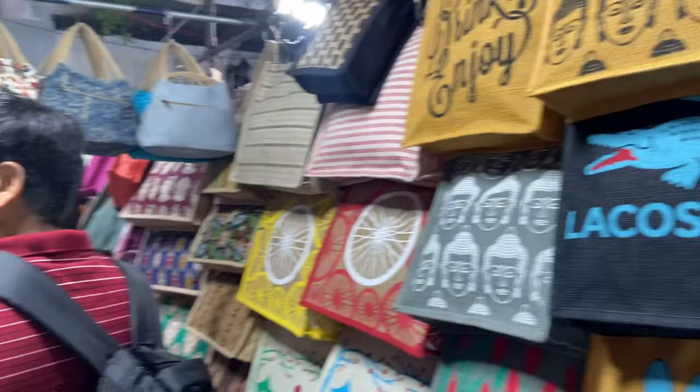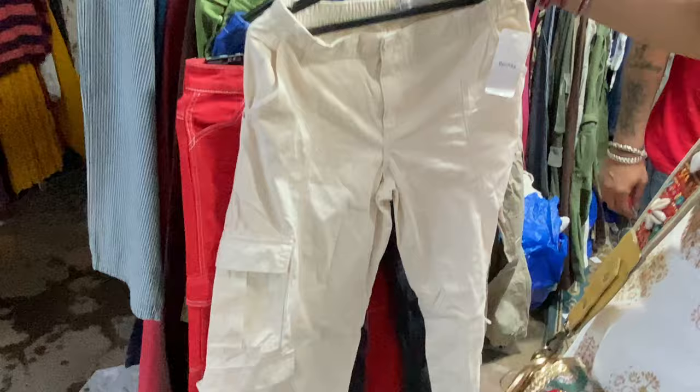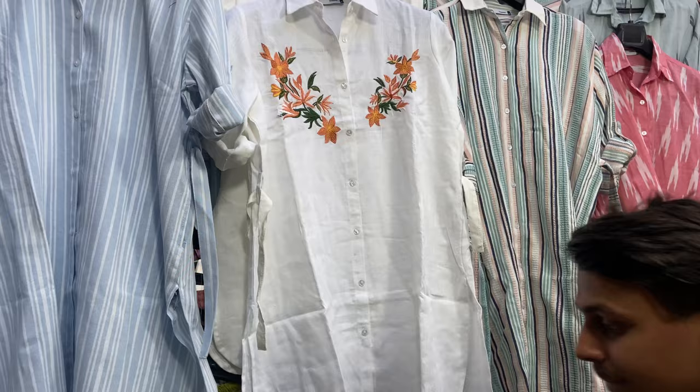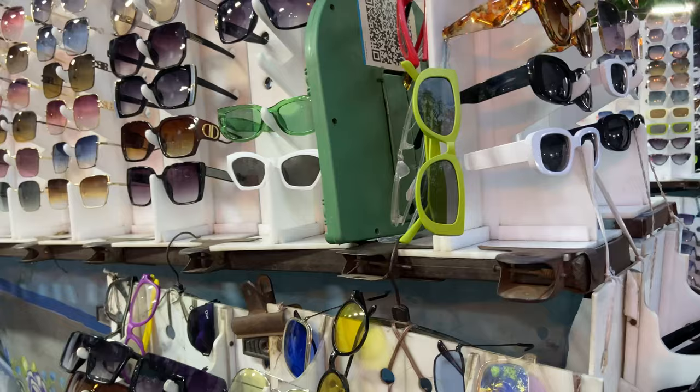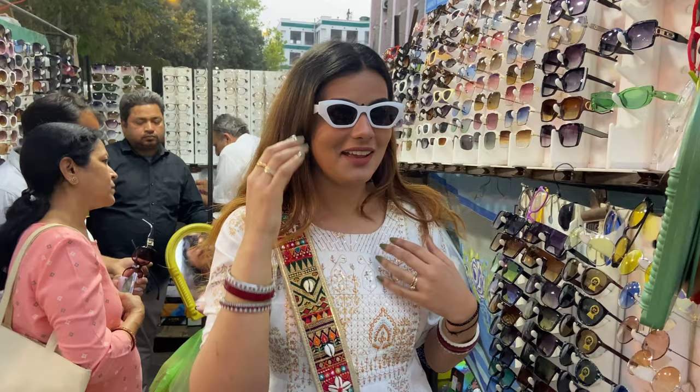If you want jute bags, you will also get them at Janpat Market — very good ones with funky prints. Cargo pants have been a trend lately and they look good in bright colors — you can get them here too. If you want to buy Zara's dupes, come to shop number 18. They have colors and sizes available. You can buy cotton and linen fabric shirts with striped patterns. You will also find affordable sunglasses for Rs. 100 to Rs. 300.